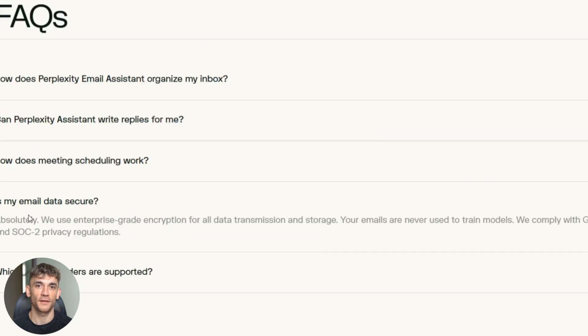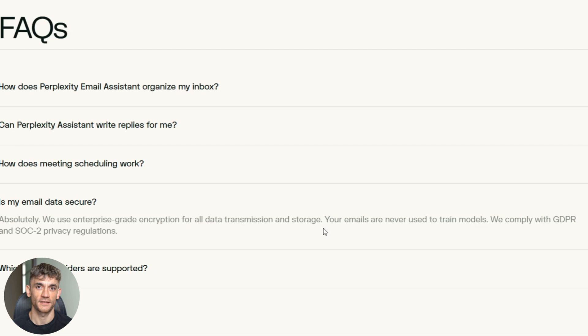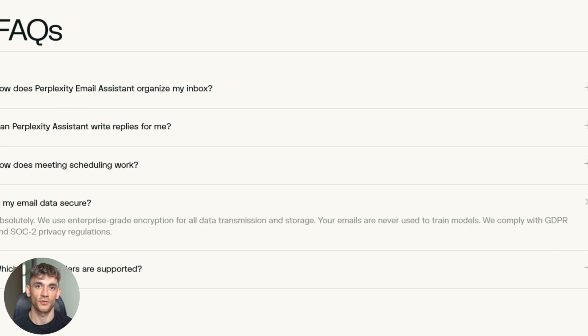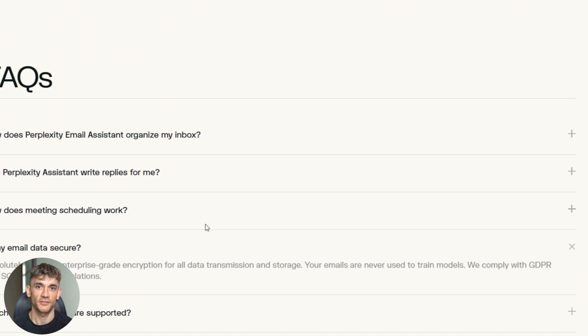Here's something most people don't know — this assistant is SOC2 and GDPR compliant. Perplexity says they don't use your email data to train their models. Your private emails stay private. That's huge for security.